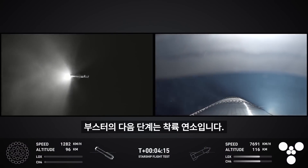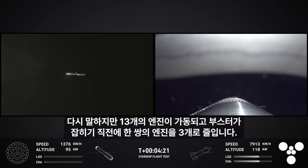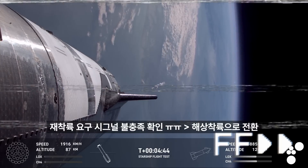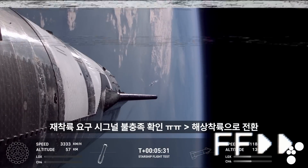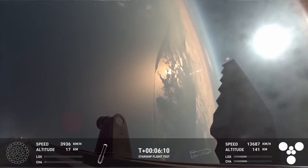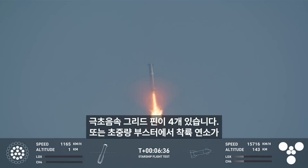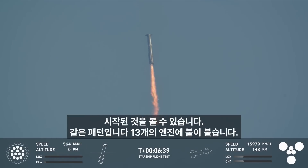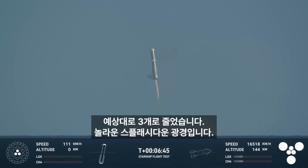The next step for booster is going into that landing burn. It will light up 13 of those engines, and then pare down to three engines right before booster catch. We can see it there re-entering — we saw those grid fins, four hypersonic grid fins. The landing burn has begun on the super heavy booster. 13 engines lit, gone down to three, just as we expected.